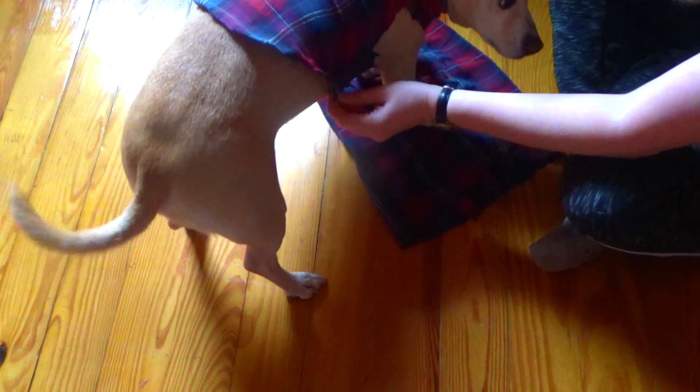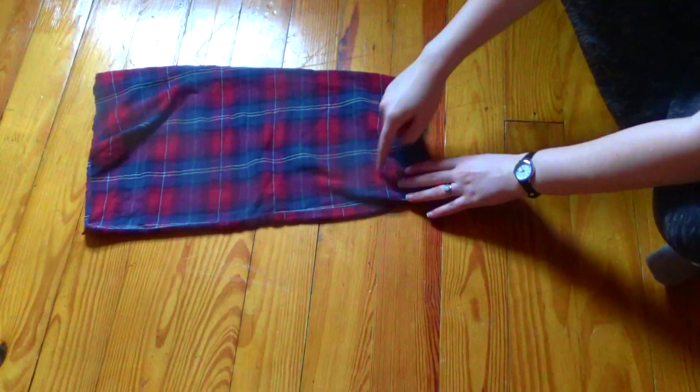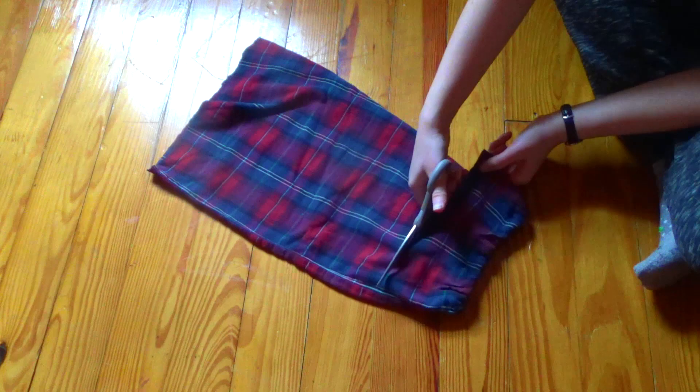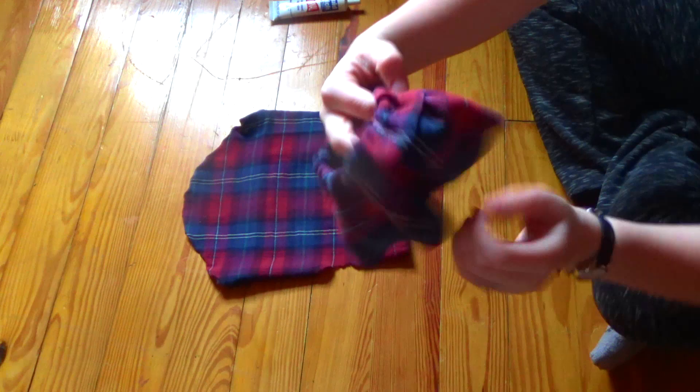Our neckline is looking pretty good so far, but it's going to be way too long — we don't have a giraffe as a pet. So I put my progress back onto Bear to get an idea of how long I needed the neckline to be. Because it's a nice plaid fabric, I just kept a mental note and wanted to cut along the green line. If you don't have a plaid fabric, you can use a fabric pencil or make a small incision with your scissors to remind yourself where you need to cut. Discard the remaining fabric and now you have your little turtleneck.